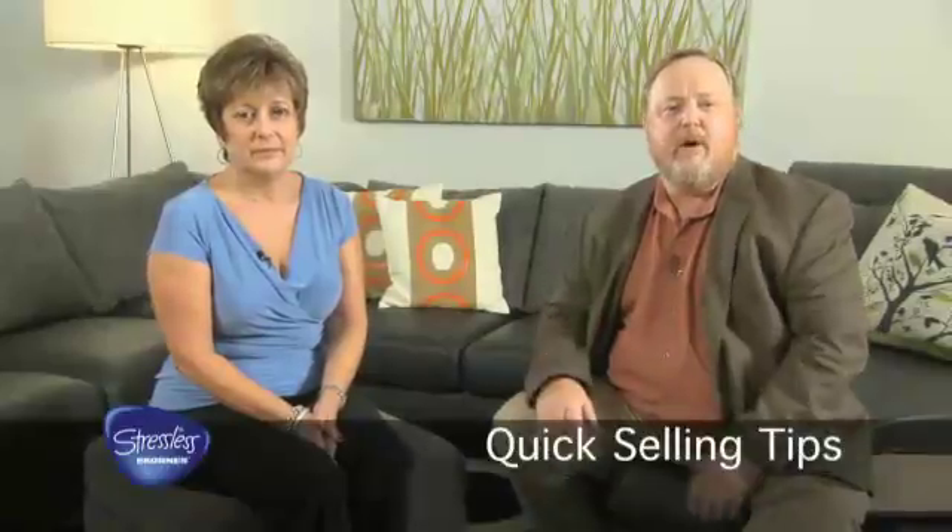Hi, I'm Janet and I'd like to give you a few quick tips to help you be a better salesperson and close that extra sale a month that you need to get that big raise you're looking for.